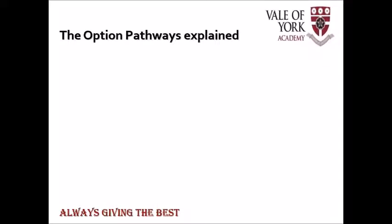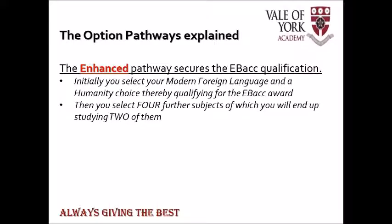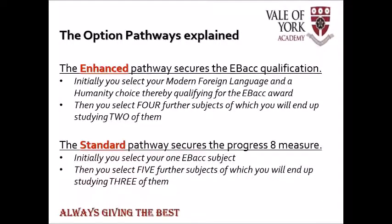So, to explain the four different pathways. The enhanced pathway — as covered in the first video — secures the EBacc qualification by studying a language and a humanity. Your child will then get to pick four other subjects of which they will take two. The standard pathway secures the Progress 8 measure; this means your child will need to pick one from the suite of EBacc subjects — they can pick more than that, but they must pick at least one — and then five further subjects, three of which they will get. In both of these, one of the extra choices will be their priority choice.